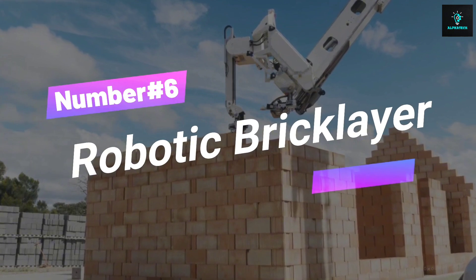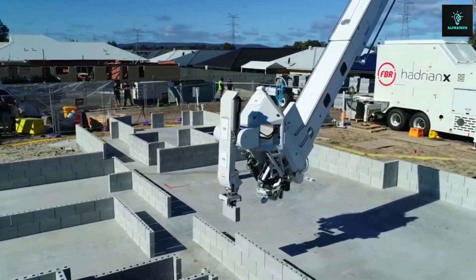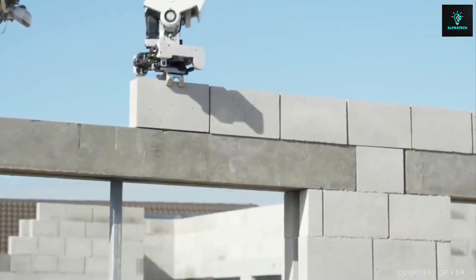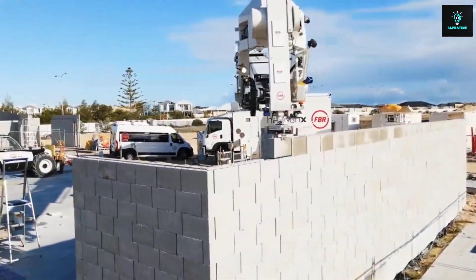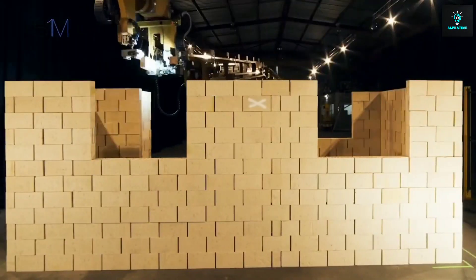Number 6, Robotic Brick Layer. The future of construction just took a wild leap with this. Say goodbye to ancient bricklaying methods and hello to Hadrian X, the ultimate construction robot. Designed to lay bricks with precision and speed, it increases the efficiency of bricklaying tasks on construction sites. This bad boy builds entire structures from CAD designs with less waste and more safety. Plus, it's like flesh on steroids — walls in a day.